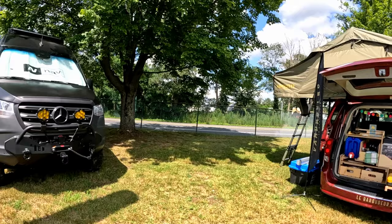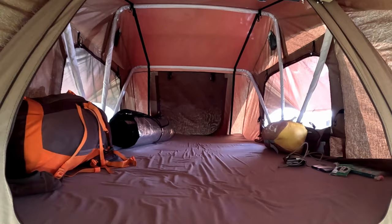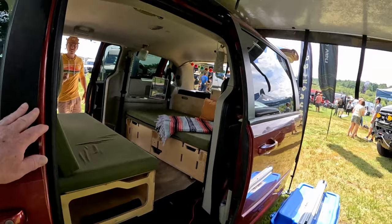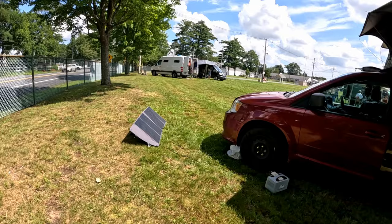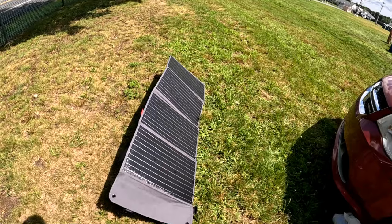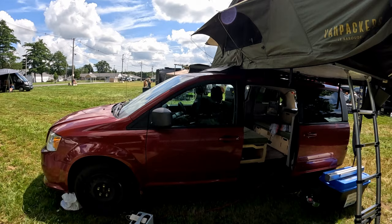If you want to go the economy route, you can do something like this — a rooftop tent on top of your van. They've got a little seating area built out here. Why not, right? Probably one of the most affordable ways that you can do this van lifestyle. Find some place to park, set up your solar for the day, charge your battery bank, sleep in your rooftop tent at night, and travel in your affordable van during the day.